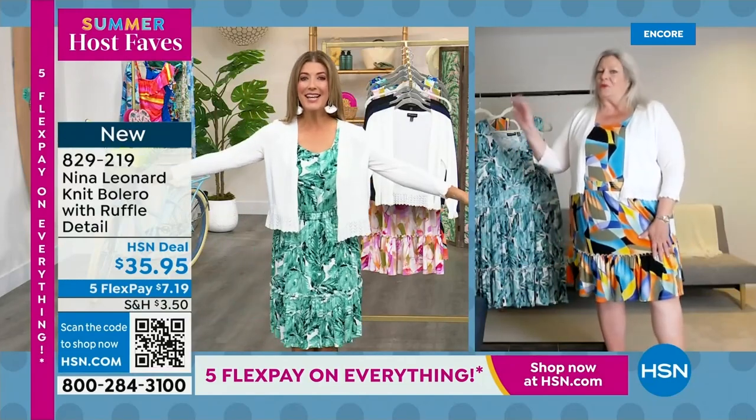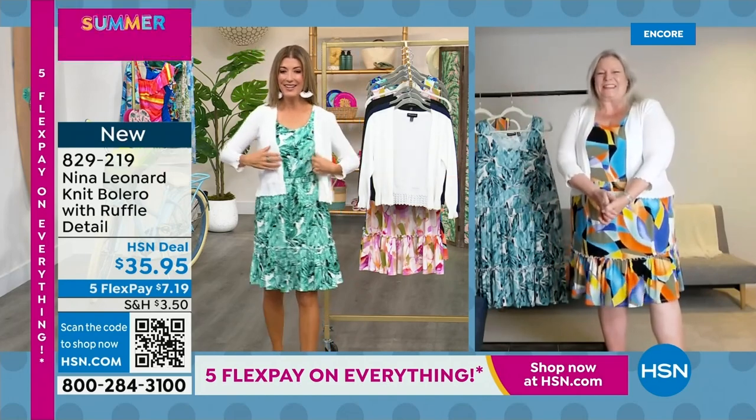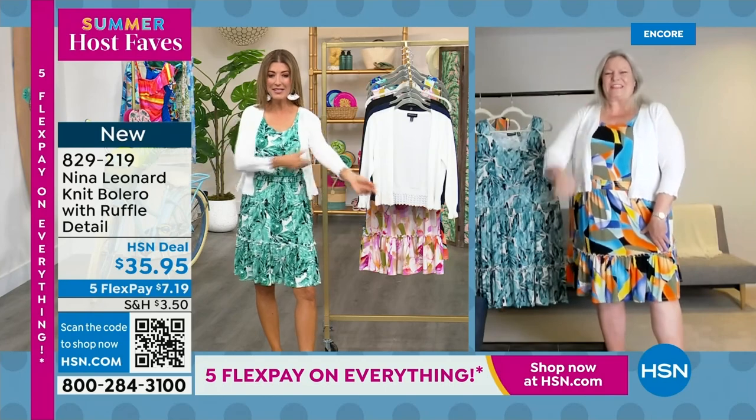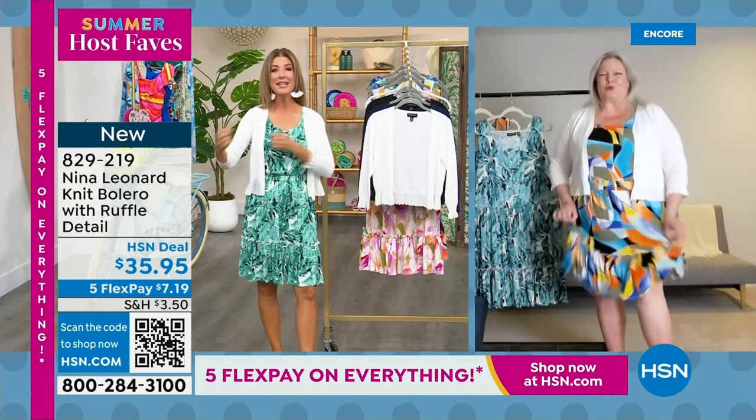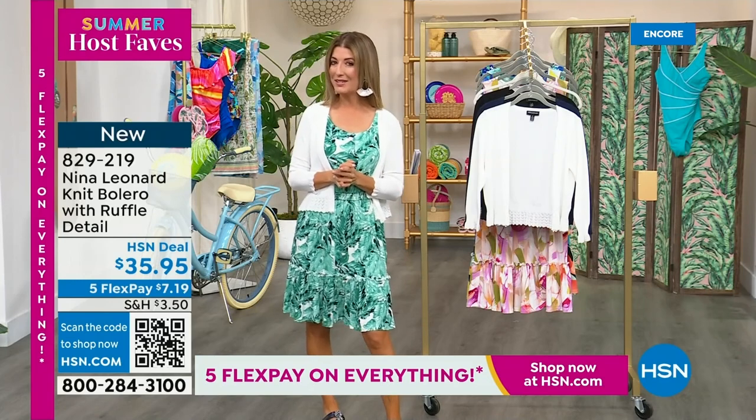Kate, thanks so much for joining us late night to launch our Summer Host Fave day here at HSN. Great to see you. Add some sleeves if you need — it's a nice, lightweight sweater knit — but that is just one of my Summer Host Faves coming up.